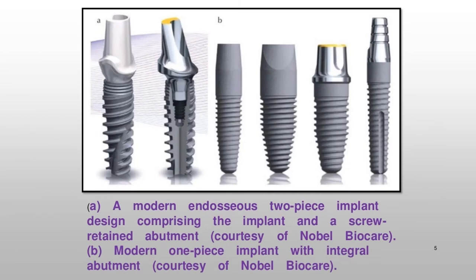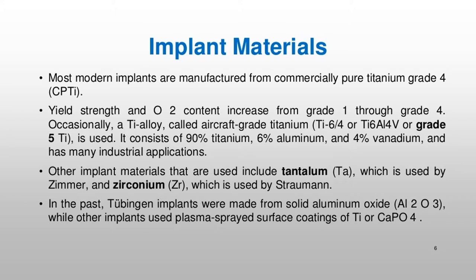A modern endosseous two-piece implant design comprising the implant and a screw-retained abutment, courtesy of Nobel Biocare. A modern one-piece implant with integral abutment, also courtesy of Nobel Biocare.